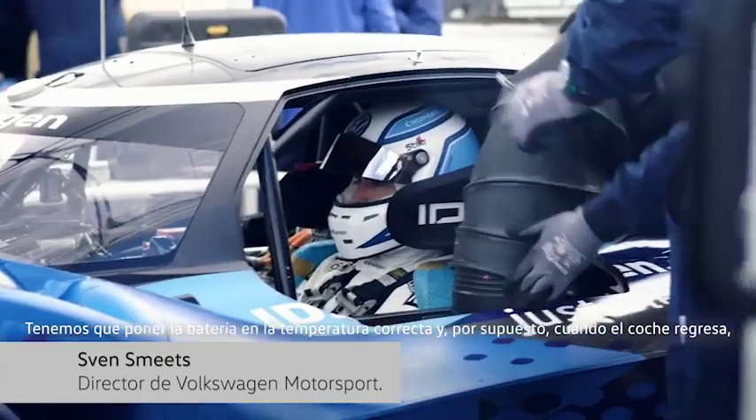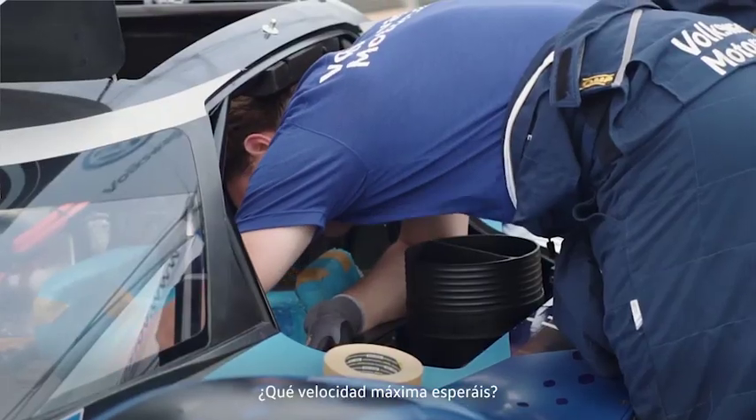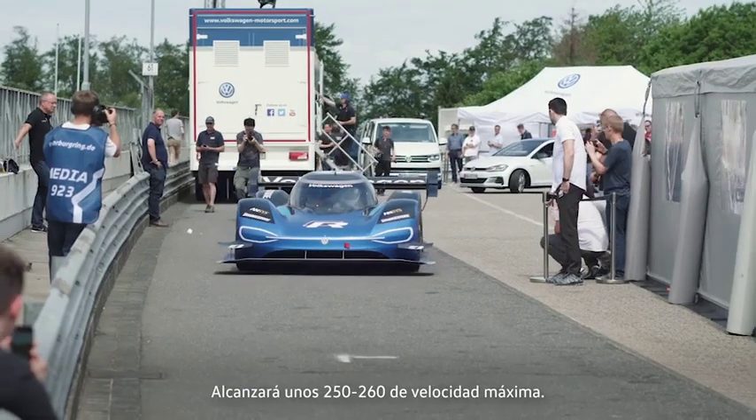We need to bring the battery a little bit into temperature. When the car comes back, we have to cool it down and then we start the process again. What top speed are you going to expect? Here we will do about 250, 260 top speed. Really? Yeah.